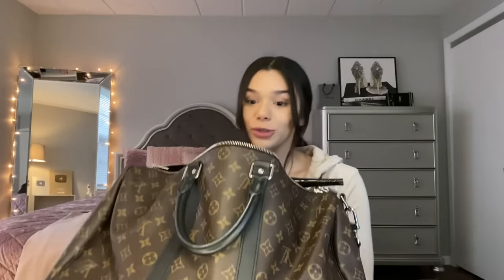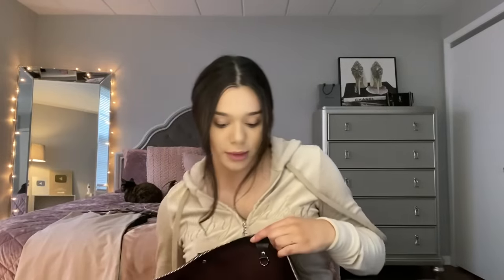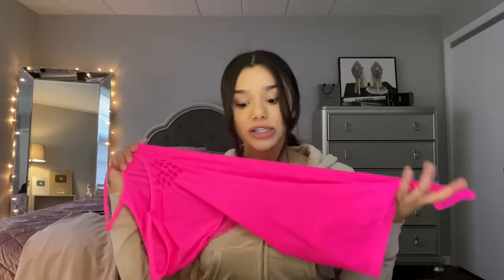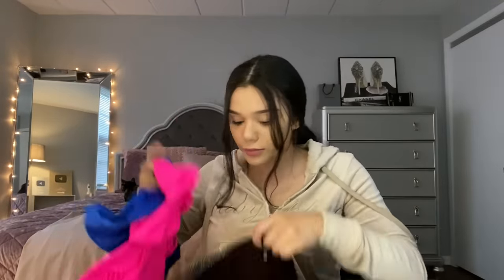I'm going to show you what you should bring to an audition — this is my stripper bag. You'll want a pair of stripper heels, like these basic ones here. What you need to audition at my club is a pair of heels, a dress, and a thong. These are stripper heels, and this is a standard stripper dress — something stretchy that you can take on and off easily, small and cute. And this is a basic stripper thong.